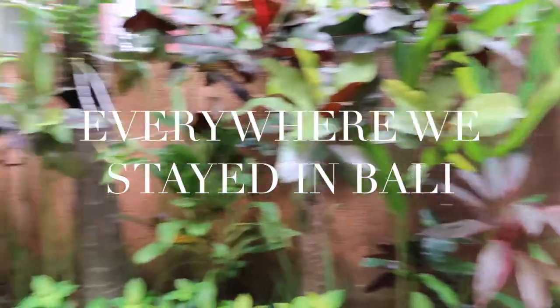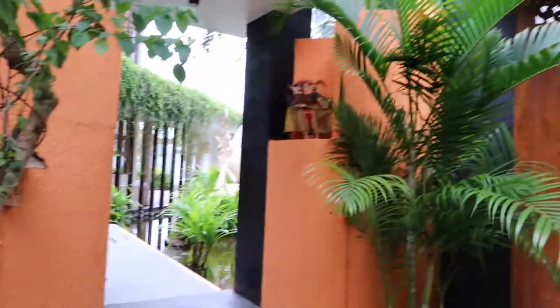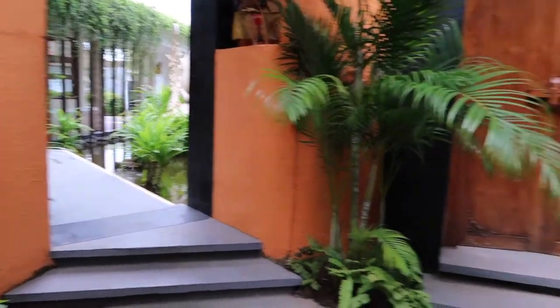Hello, welcome back to another Bali vlog. This time I'm going to take you through all the villas that we've stayed in in Bali. So, Canggu, then Ubud, then back to Canggu.